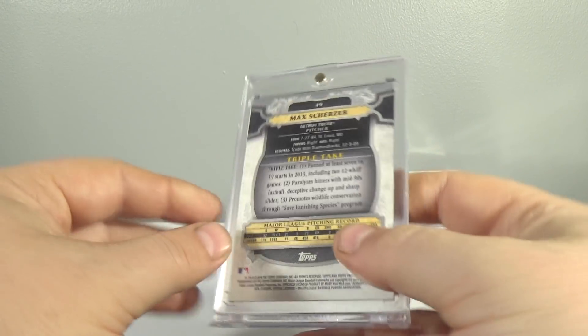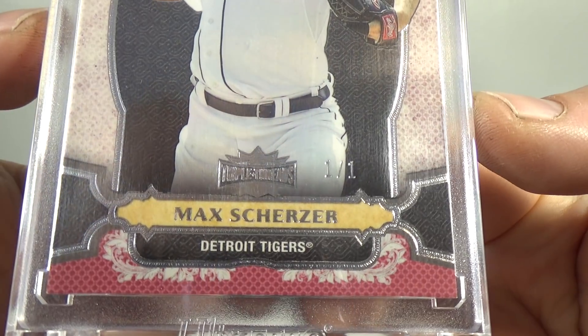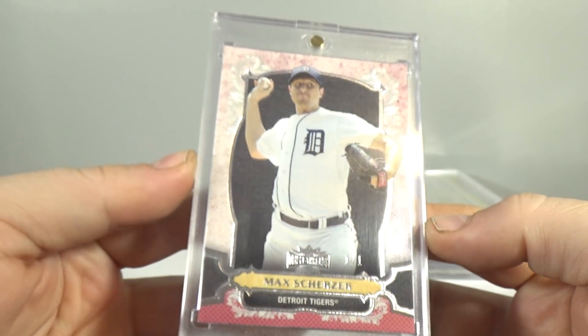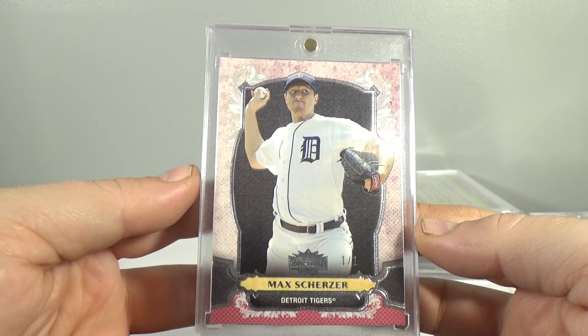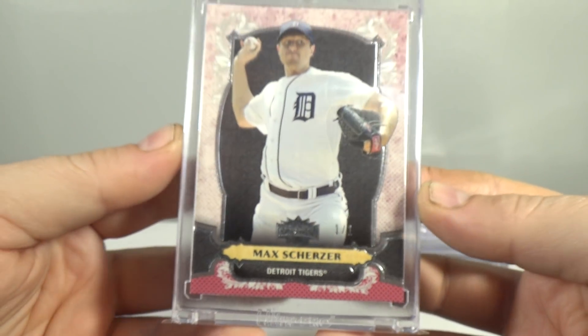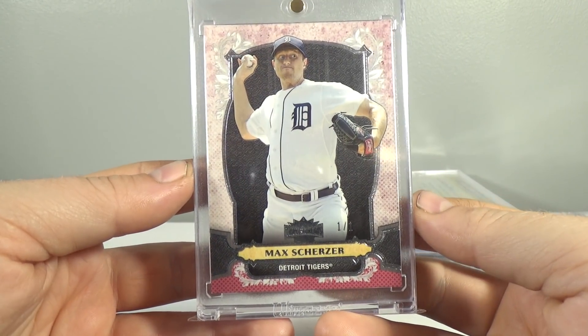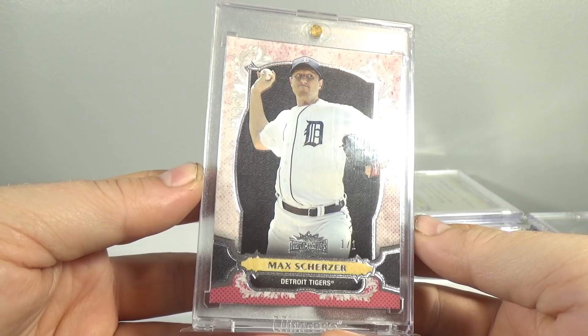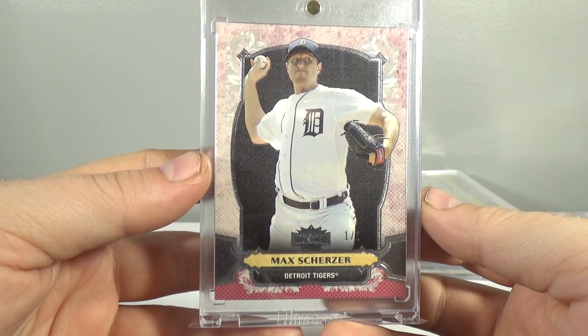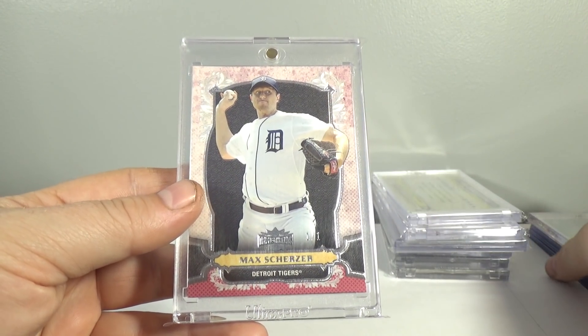Number 7 spot: 2014 Triple Threads Max Scherzer Ruby Parallel, 1 of 1. I want to say I got this for around $20, if that — I got this for an insane price back in 2014. It's worth more now, probably about $50. Pretty cool card. I do have the complete rainbow for this. All of them. And that was number 7.